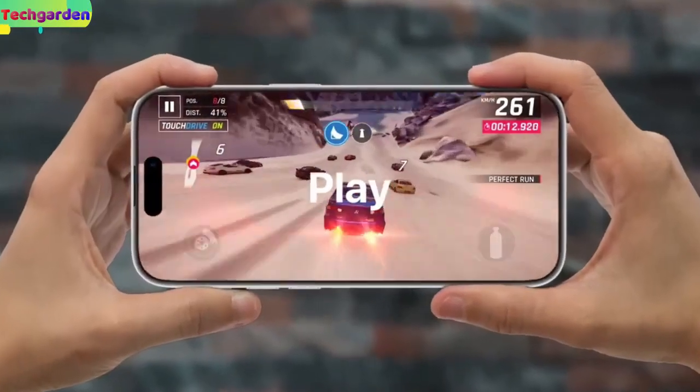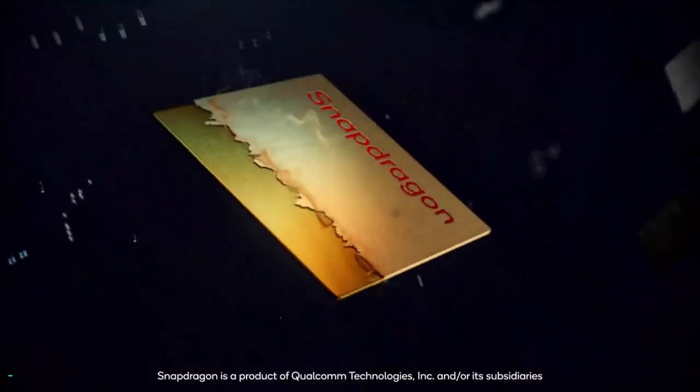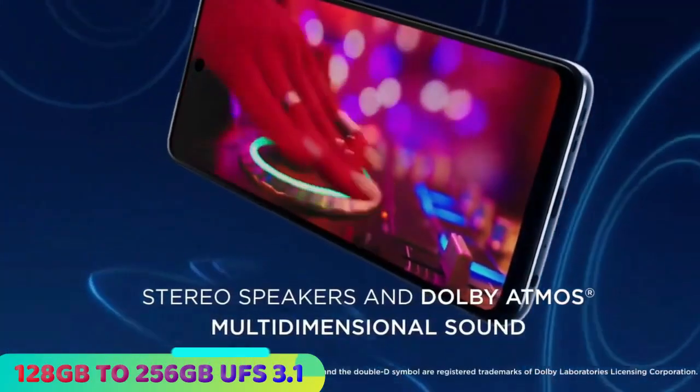Processor, RAM, and storage: the Redmi Note 14 will be powered by a Qualcomm Snapdragon 888 chipset with 4GB to 8GB of LPDDR4X RAM and 128GB to 256GB of UFS 3.1 storage.